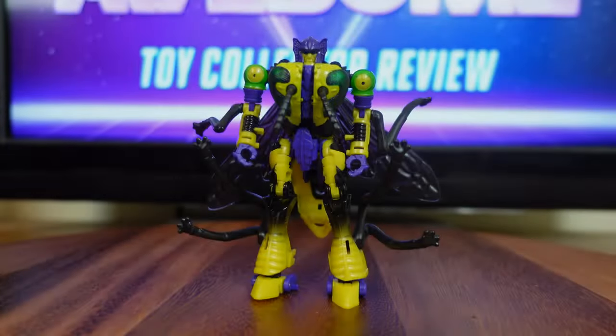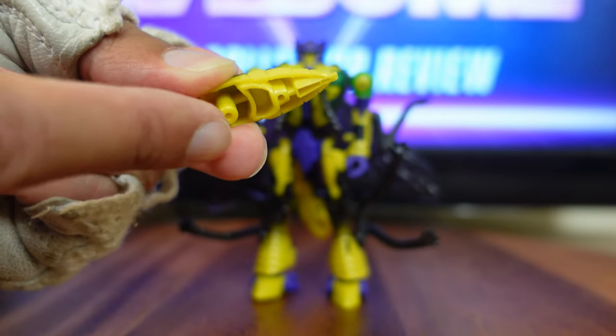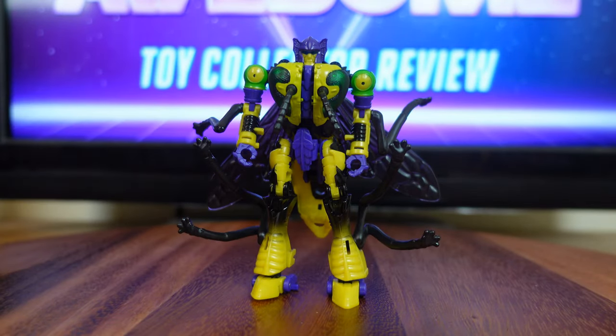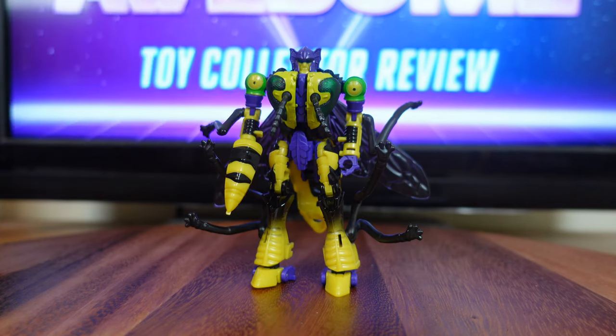Now that I have Buzzsaw in his robot mode on my display table, I want to go over some of his play features and accessories. His blaster has a 5mm peg on the bottom, and on the inside of each one of his fists there's a 5mm porthole — so you plug the blaster right into his fist. As I mentioned earlier, when Buzzsaw is in his insect mode, both him and Wasp Bitter are identical. The only difference between them is the color scheme. But there's also a difference in robot mode, and that is the head sculpt — Buzzsaw's head sculpt was retooled to look just like the original Beast Wars toy.